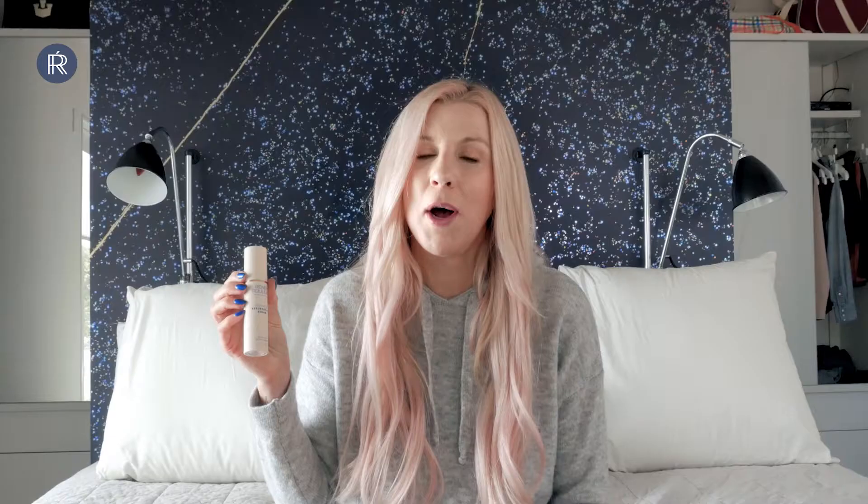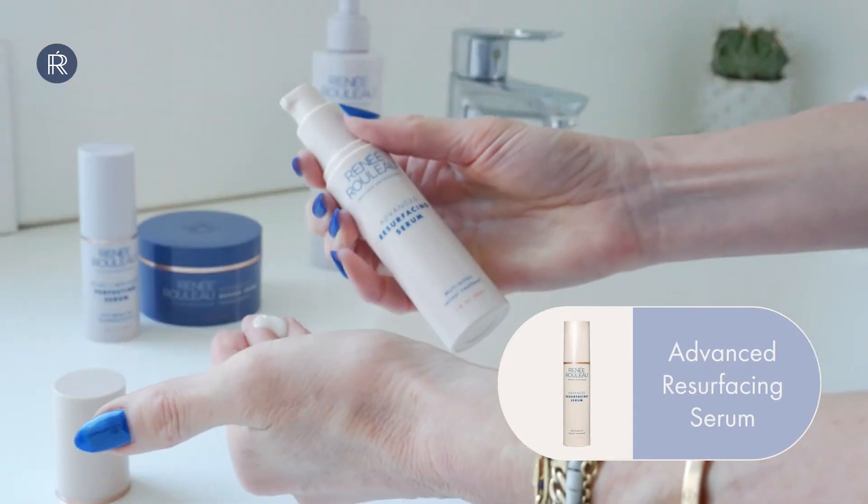If you're not currently using a product with retinol, you really should be. Retinol is a vitamin A derivative that makes the skin look smoother, makes pores look smaller, and also helps with creating an even-toned look to the skin. I like to use Rene Rouleau Advanced Resurfacing Serum about three times a week, just at night, and it really helps give a smoother texture and a nice glow to the skin.